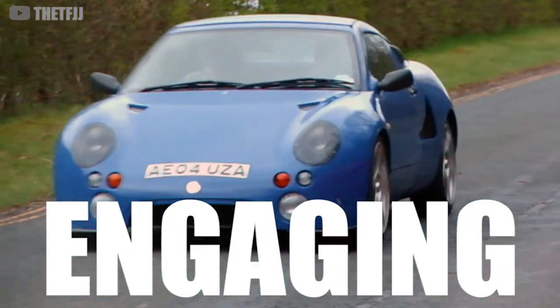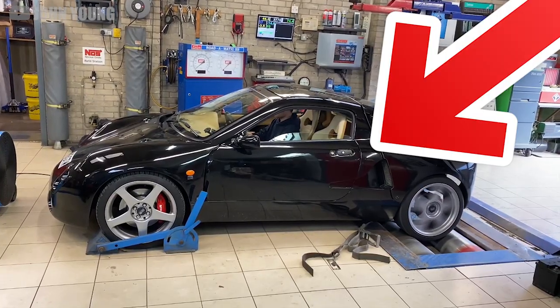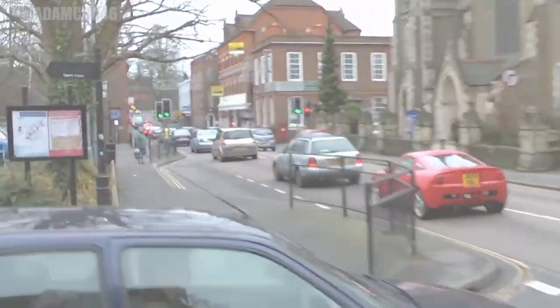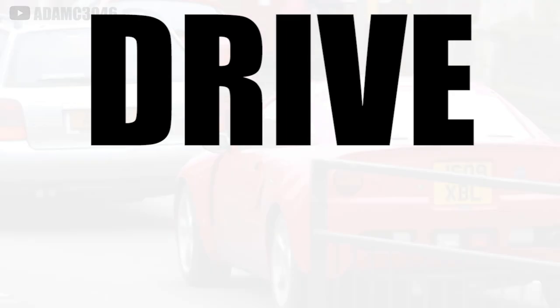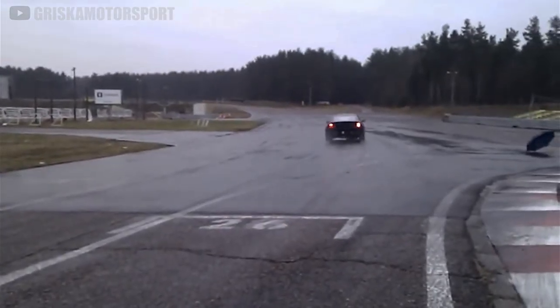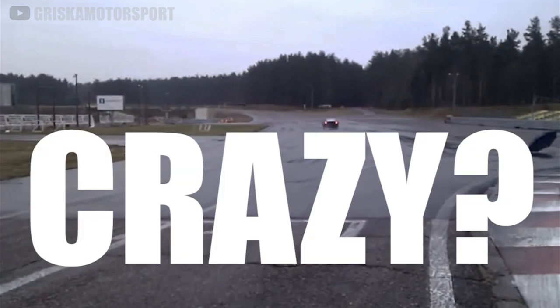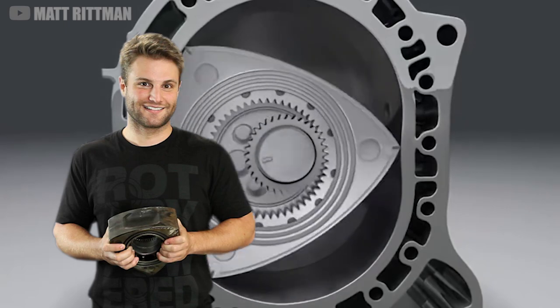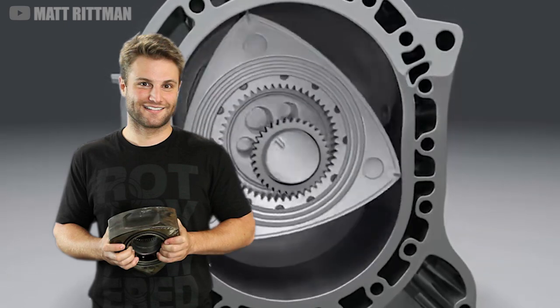Picture this: an engaging mid-engine sports car with plenty of power, a low curb weight, an affordable price tag, and with the flip of a switch, it can even drive itself. Sounds pretty crazy, right? Oh, and I nearly forgot to mention — it's offered with a hybrid rotary powertrain.